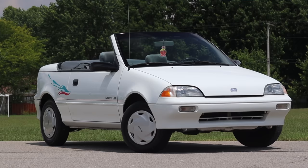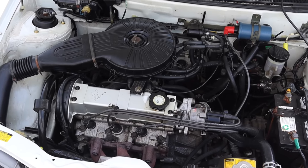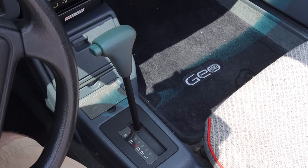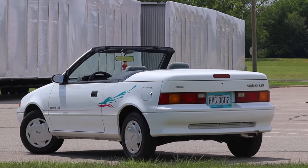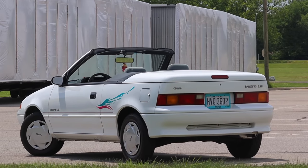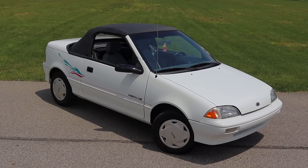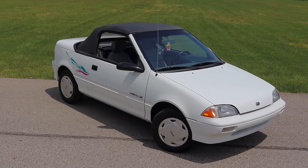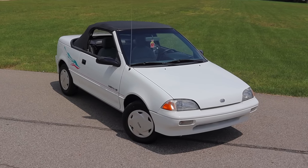My name is Zach and today I am driving a 1990 Geo Metro Convertible. Up front is a 1.0 liter inline three and down below is a three-speed automatic transmission. I am super excited to be driving this Geo Metro for a couple of reasons — first, this is the convertible model for 1990, which is extremely rare, and second, this is a Geo product you just don't really see anymore. This is such a clean, well-preserved example.